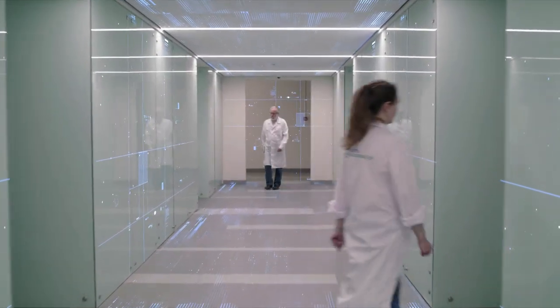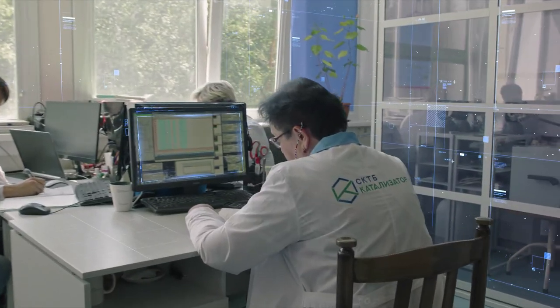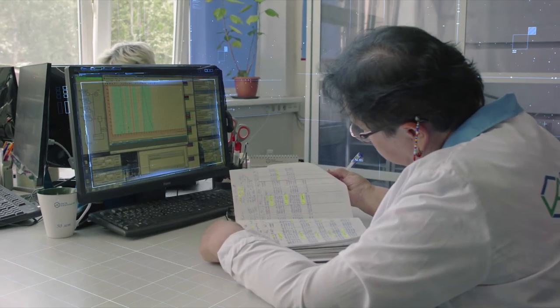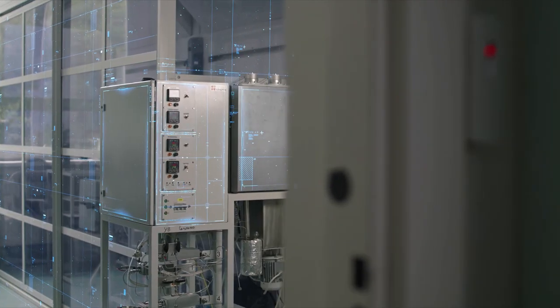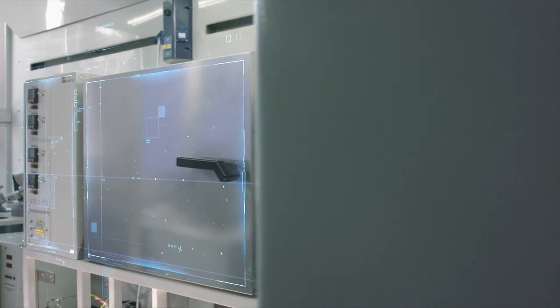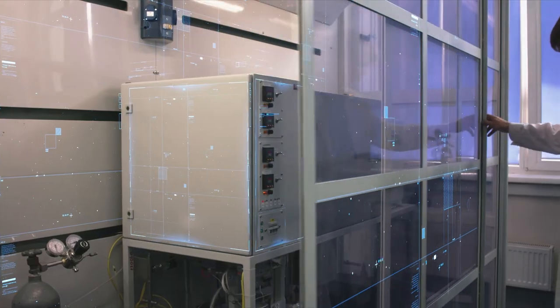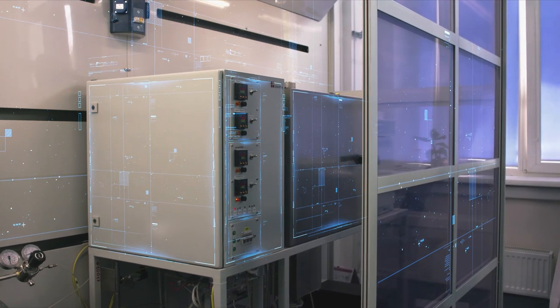SKTB Catalyzator has a strong focus on research, including testing of developed and manufactured products. Three catalyst pilot units have been created: Sulfur 1 for solving research problems, Sulfur 2 for studying the effect of deactivating factors, and Sulfur 3 for control of industrial batches during their production.